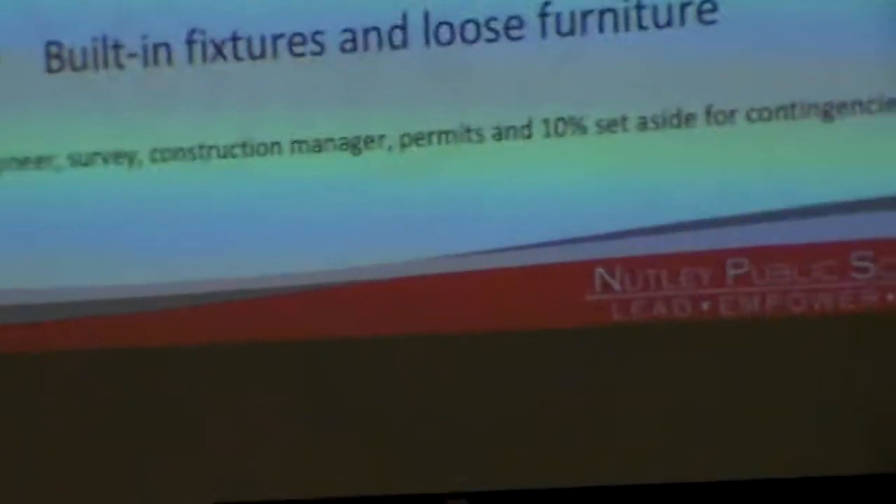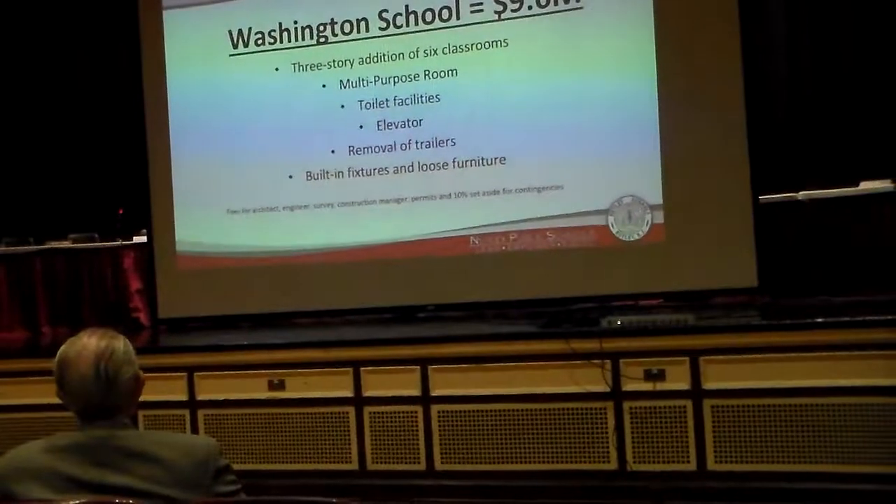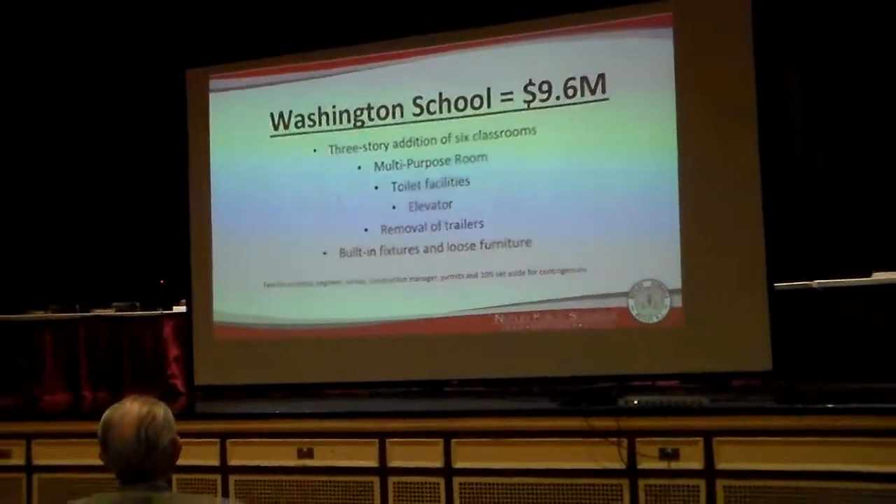The Washington School Project, which is $9.6 million, includes a three-story addition of six classrooms, new multipurpose room, toilet facilities, an elevator, the removal of the trailers, built-in fixtures, and loose furnishings.